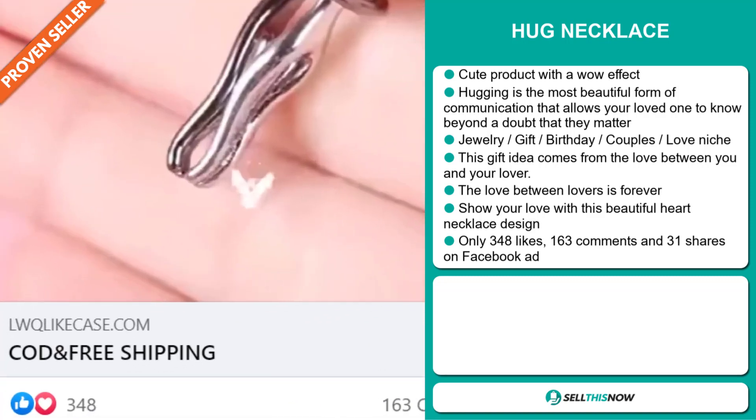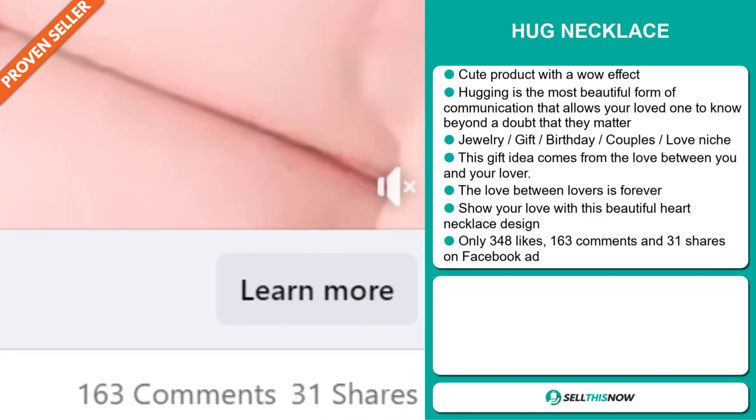The Facebook ad has only 348 likes, 163 comments, and 31 shares.